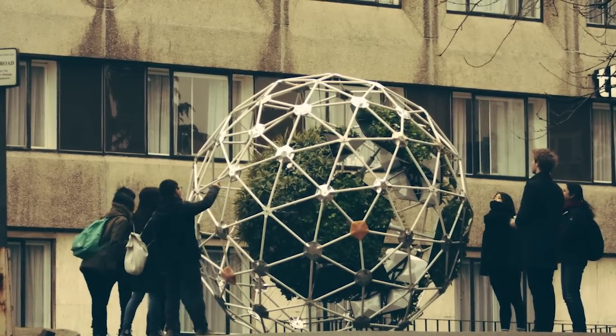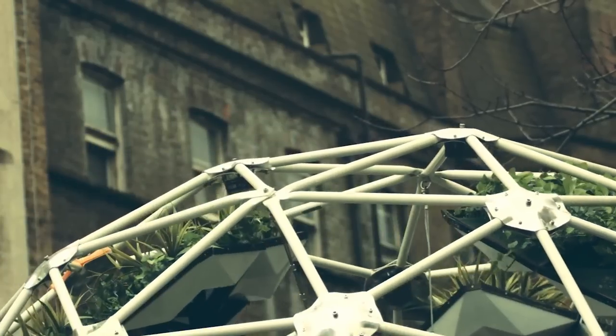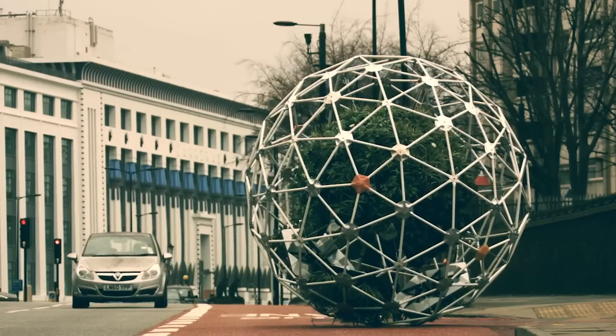That means if the plants say, hey, I want some more of that sun, the machine can move out of the shade and into those nourishing rays. It gets around by shifting its center of gravity, which sounds innocent enough until it wanders out into traffic. Oh, and also kills all humans.